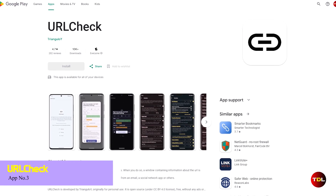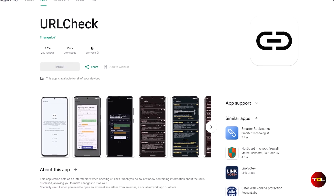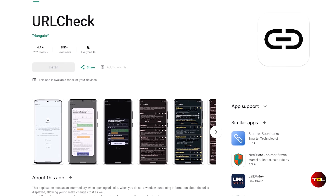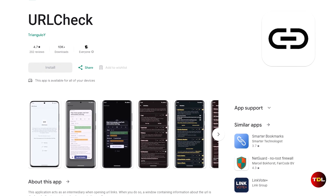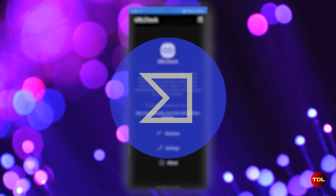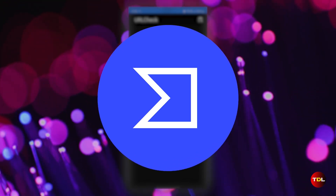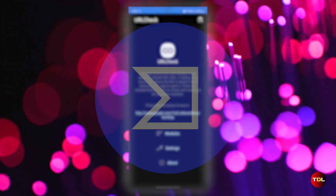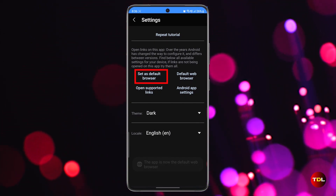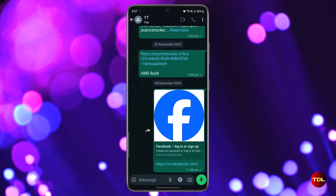Are you tired of worrying about the security of links you receive in emails, WhatsApp, or other apps? May I suggest you start using URLCheck, an app that intercepts and scans links for viruses, trackers, and other threats before opening or sharing them. This app uses the VirusTotal API to perform a scan, ensuring that your device is protected from malicious links. To use this app, you need to set it as a default browser from its settings. Then, whenever you open a link, you can select the check status option.